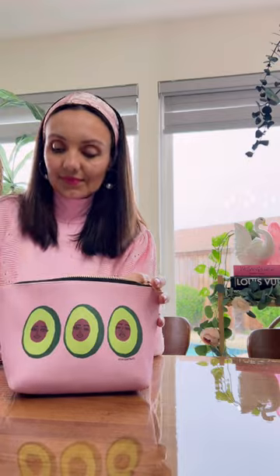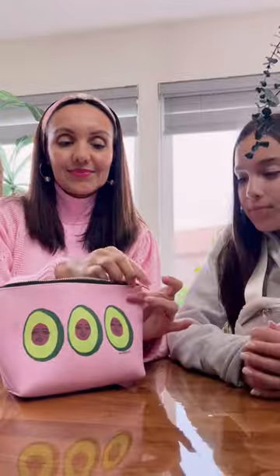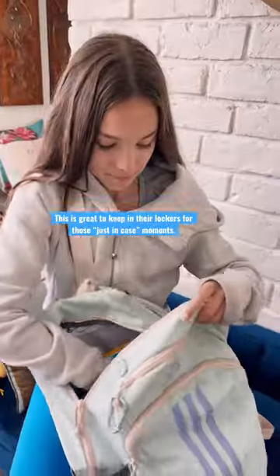Use a discreet bag because this bag is going to go onto their backpacks, from their backpacks to their lockers. It's so easy to do and this will give them the confidence to be prepared for those just-in-case moments.